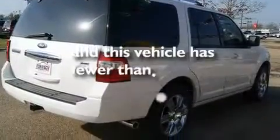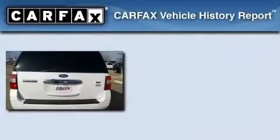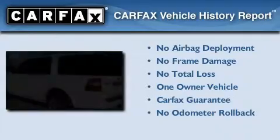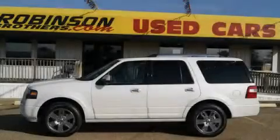This vehicle has fewer than 9,000 miles on the odometer. This Ford has had only one owner and it qualifies for the Carfax Buy Back Guarantee. Stop by today and test drive this automobile for yourself.